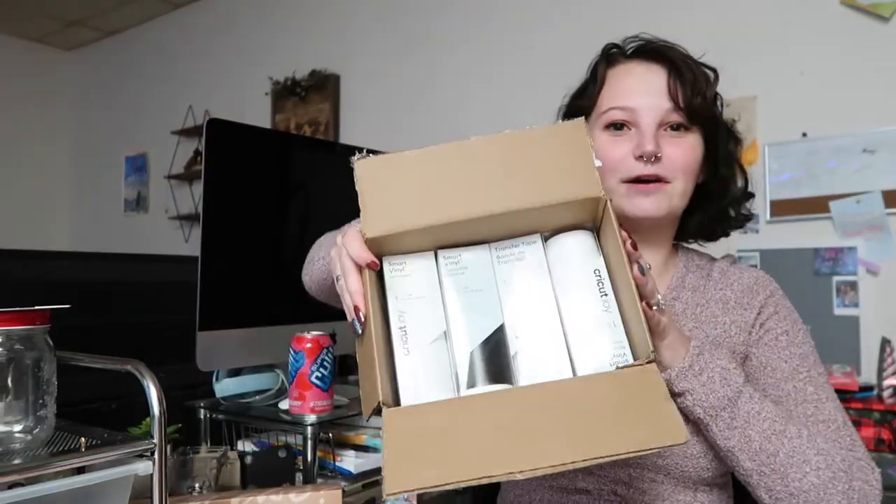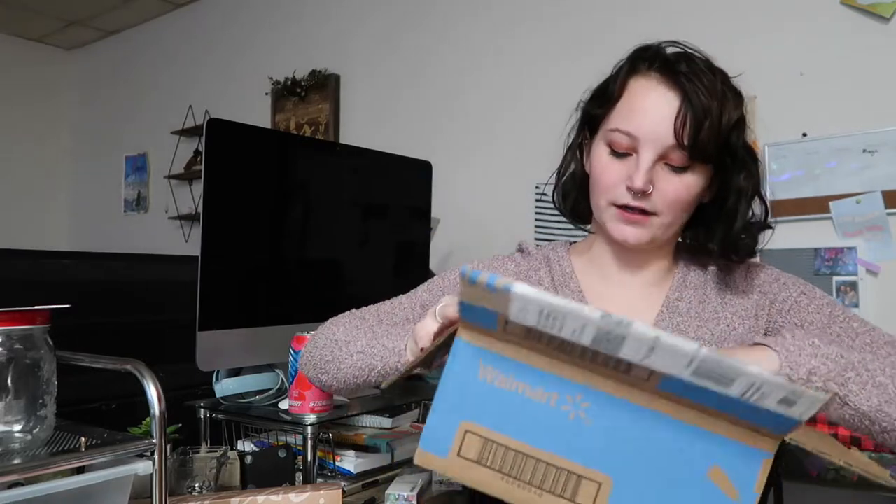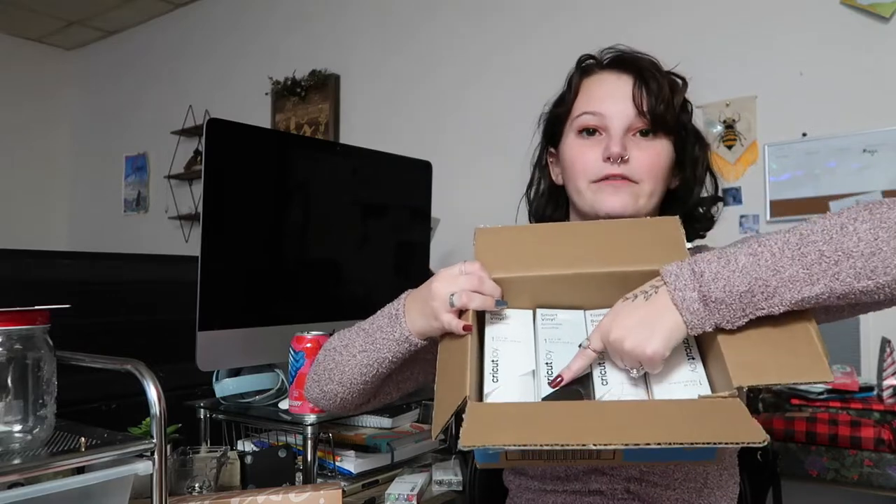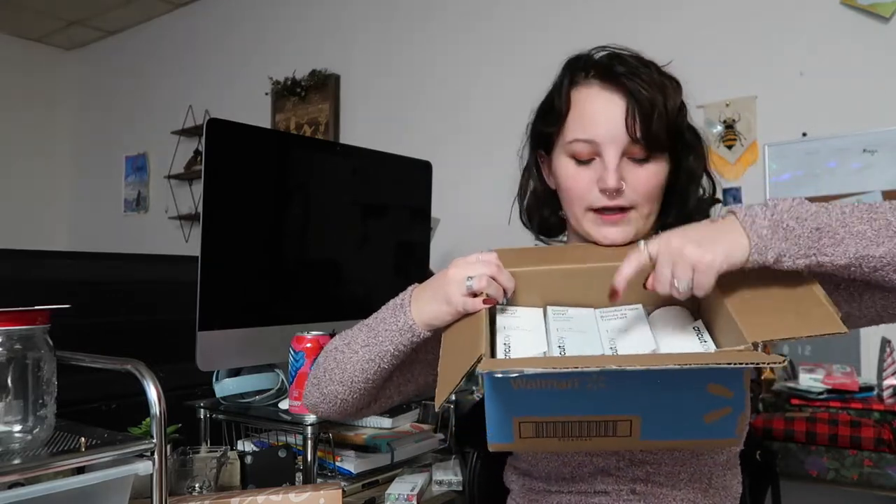She also got me a Cricut Joy for Christmas, which I showed in several of my Vlogmas videos. I got that last weekend so I could go ahead and make my bridesmaids' Christmas presents, and I got a lot of accessories for it for Christmas today. I got two packs of pens. I've got removable black vinyl, removable white vinyl, permanent white vinyl, and transfer tape. And then she got me permanent black and purple vinyl.